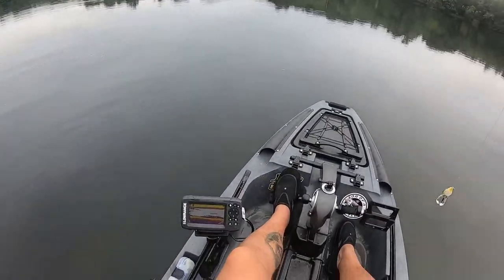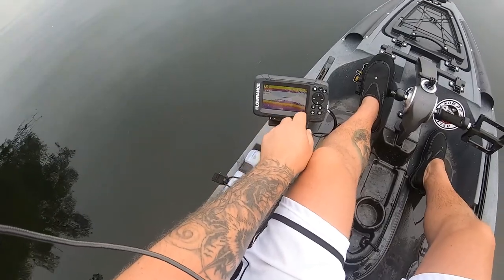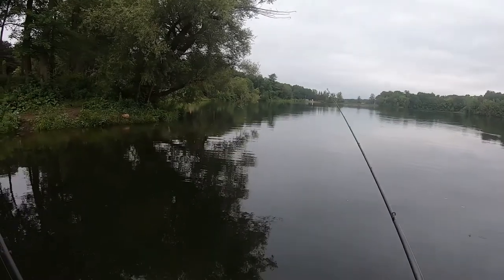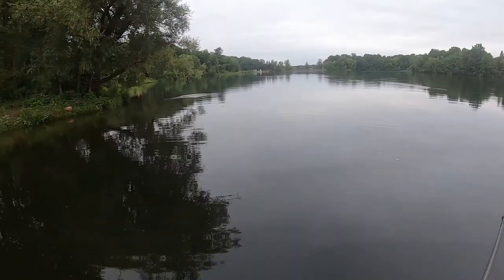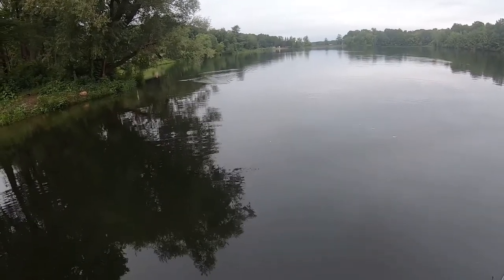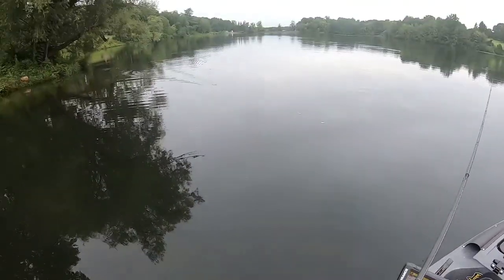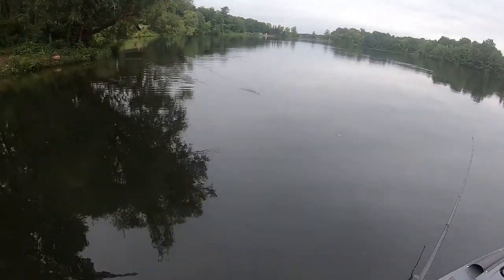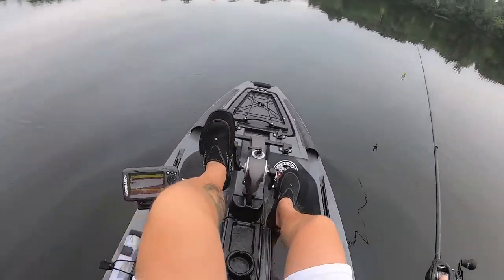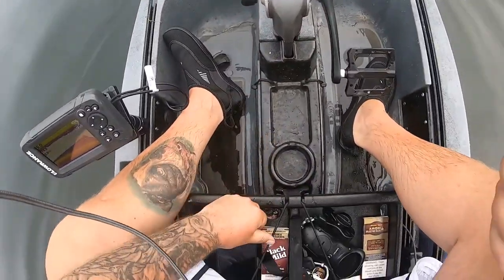Now we're gonna go over and try — I can see some looks like some bluegill or something right there. I don't even know what that is really. I don't expect much off this point considering I just came from there — probably scared everything within a quarter mile radius. But I had to throw at it. Hopefully I got all my scupper plugs in. Yes I do. Let's get the cell phone out of the pocket and put that in the protective drawer.